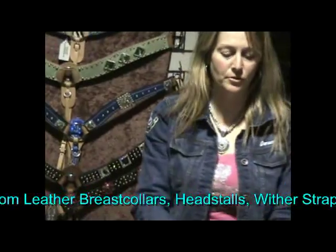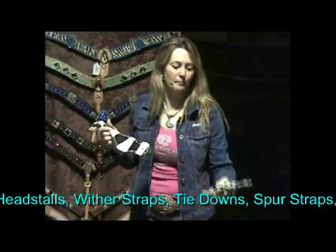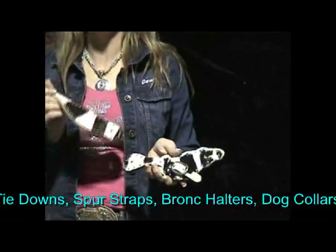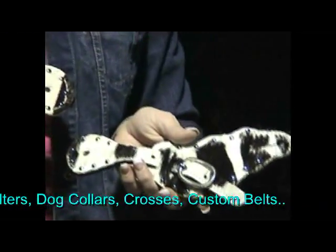We also feature spur straps. We have regular spur straps and backwards spur straps. With backward spur straps, the buckle will be in the front on the top of your boot, and they can come in the fanciest buckles that you wish to pay for.